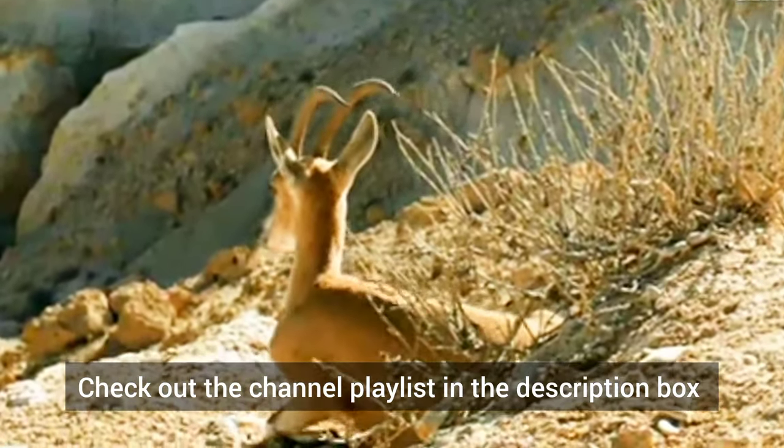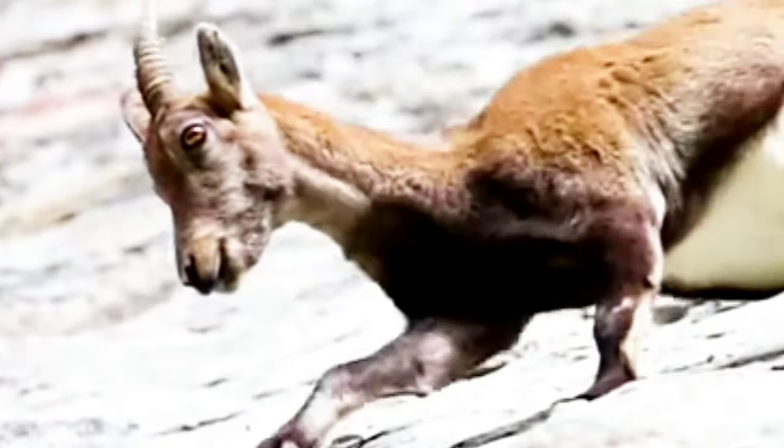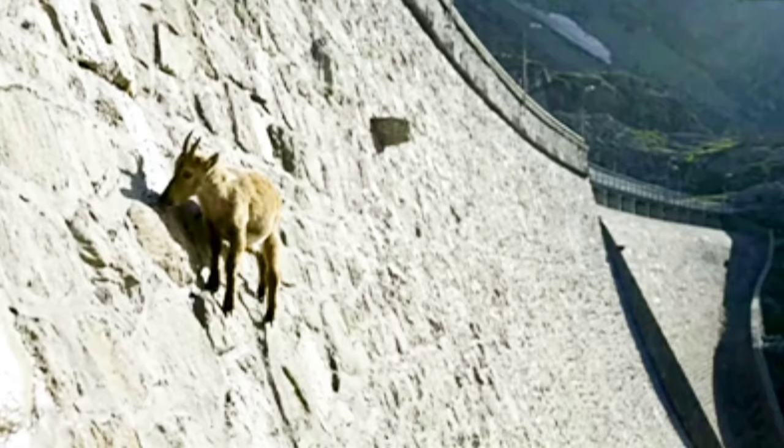Alpine Ibex need natural salt and trace minerals such as calcium, phosphorus and iron for survival. Since they can't get these from grass, they look for salt licks.